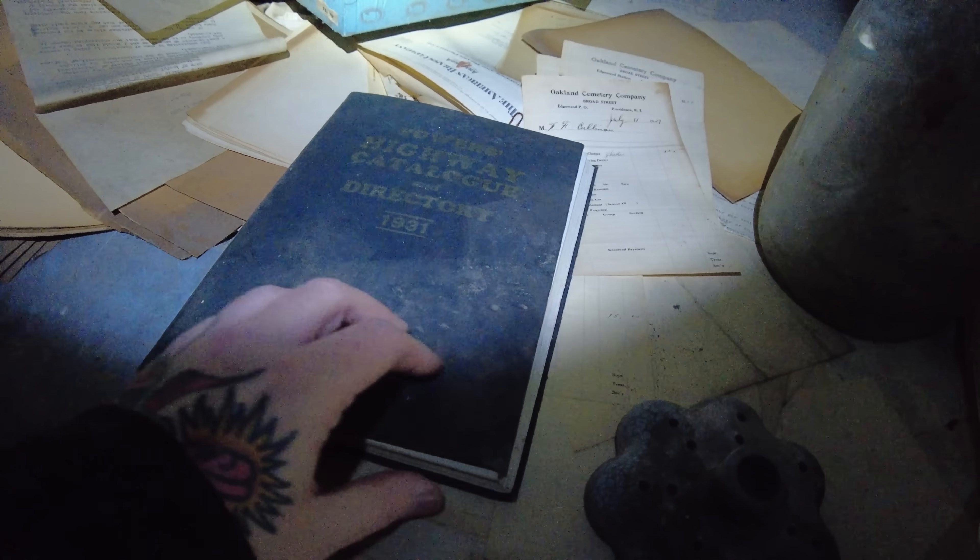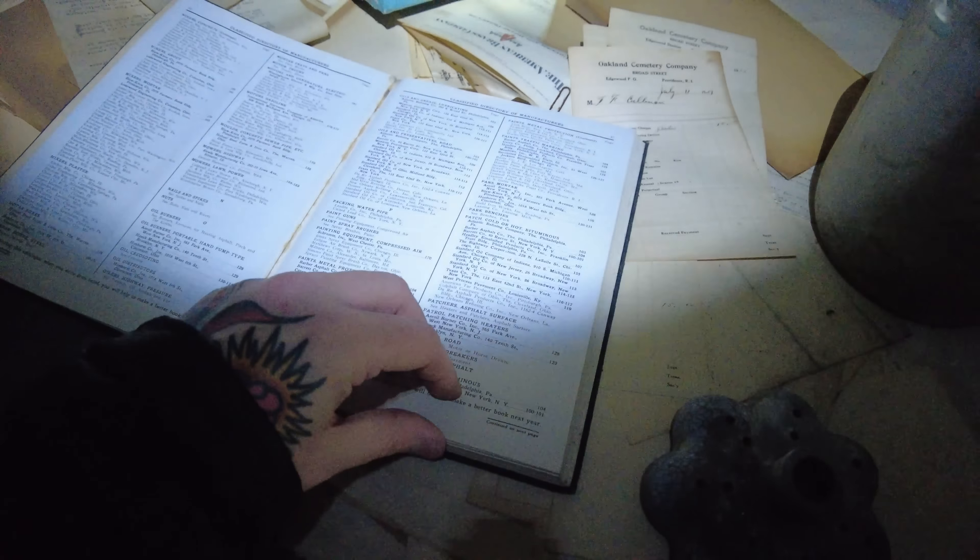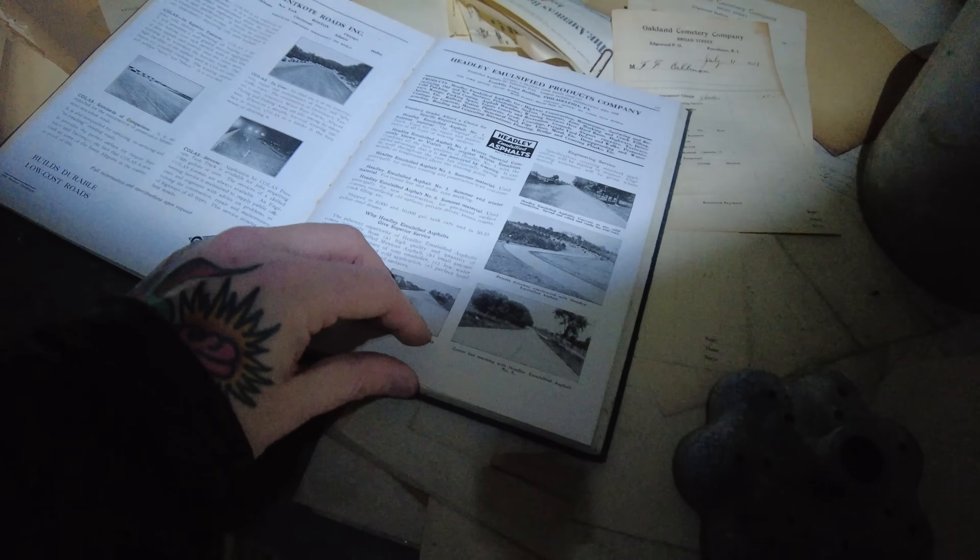Right here we have the Powers Highway Catalog and Directory. This was from a 1931 classified directory of manufacturers. It looks like a list of businesses — asphalt and oil companies, all the companies in the area. Very interesting. There's also some more paperwork from the Oakland Cemetery — piles of file folders right here next to me. There's more furniture up here. Here's Hughes Lighting, $15, October 4th — doesn't give the full date.